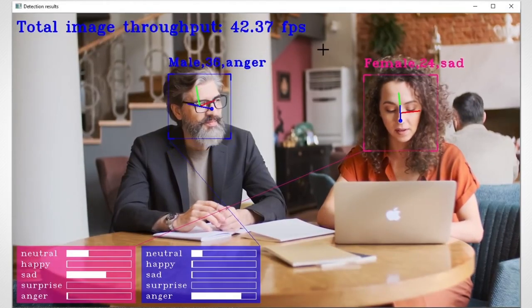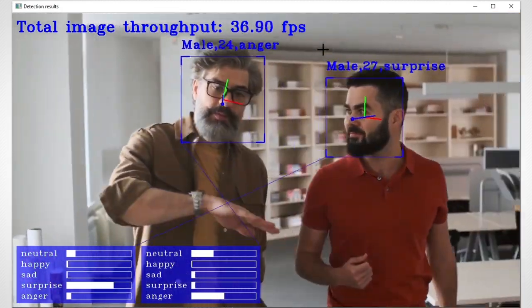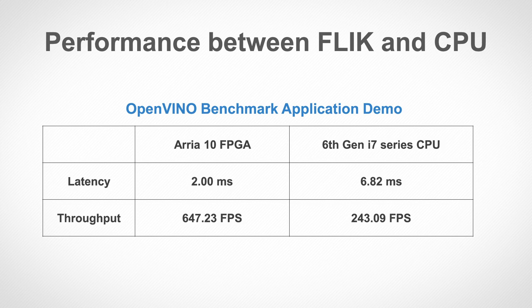If several people stand in front of the camera and keep changing their emotions, Flick can respond without any delay. On the performance aspect, the OpenVINO Toolkit offers a benchmark application demo to estimate deep learning inference performance on supported devices. Let's take a look at how Flick outperforms the CPU. Here you can see the difference in terms of latency and frame rate per second — Flick surpasses the CPU with much better numbers.